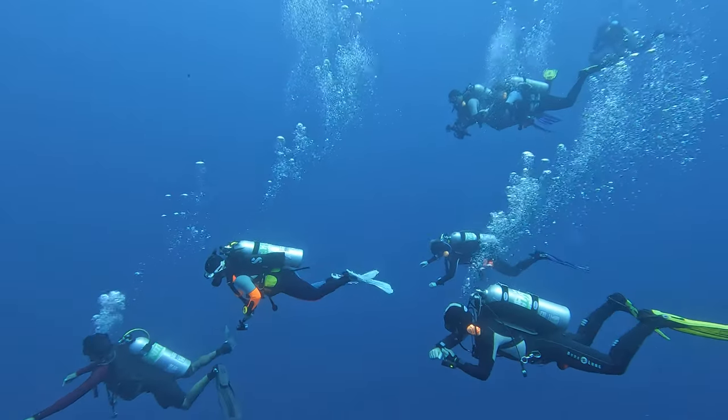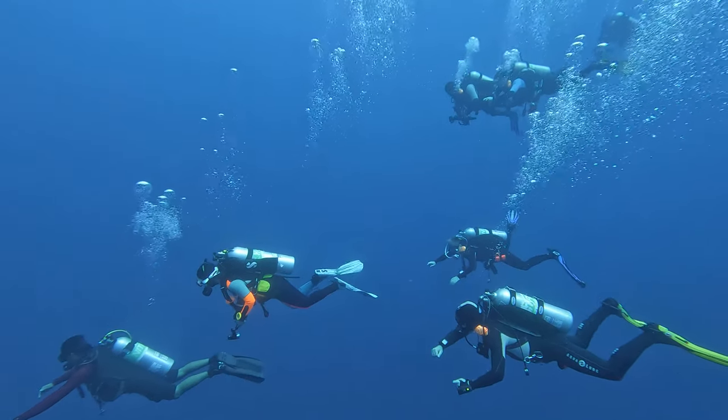When you're underwater breathing compressed air, your body absorbs nitrogen. It's like your tissues are tiny little sponges soaking up more and more nitrogen as you dive deeper and stay longer. This isn't harmful in and of itself, but here's where it gets tricky.